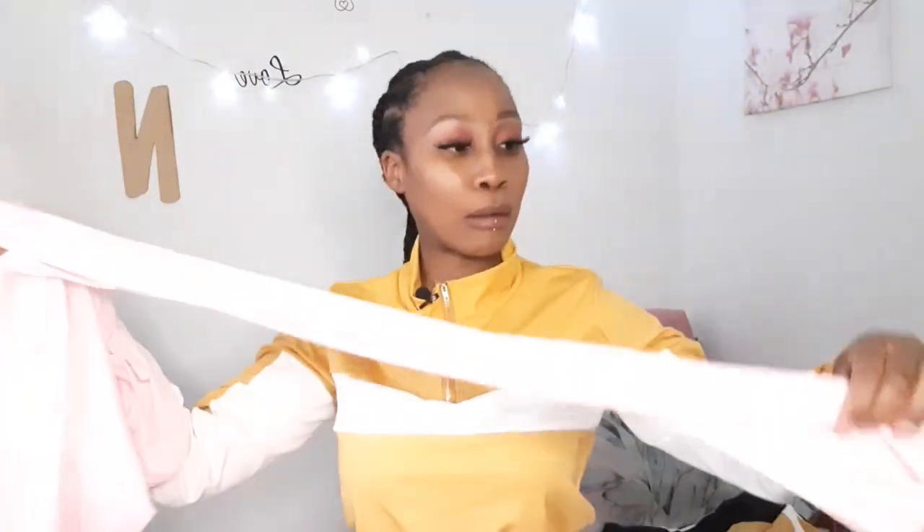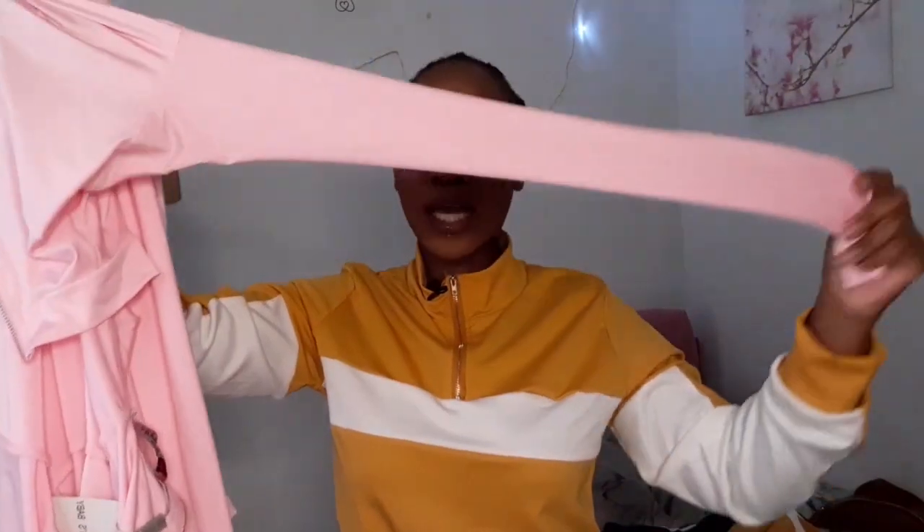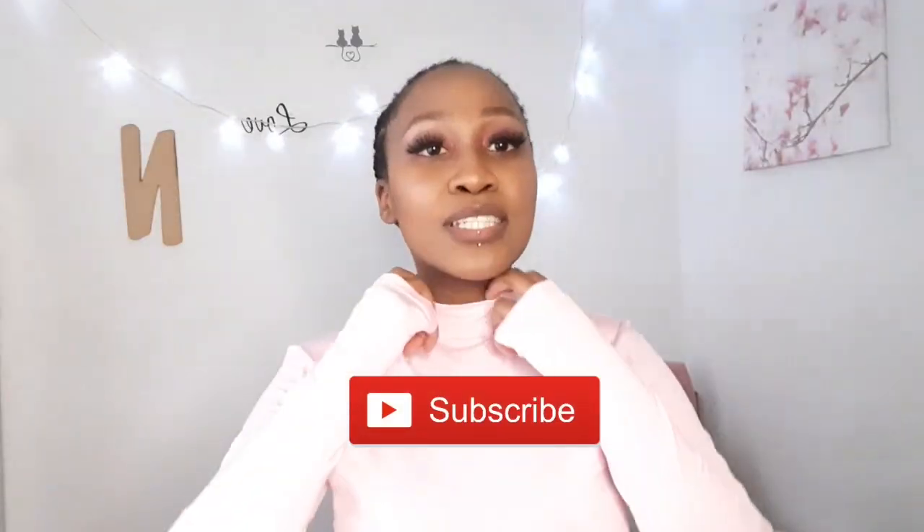The next item is my very favorite — this is a jumpsuit. It covers your whole body from top to bottom. It has long sleeves. I actually wanted a white one but I didn't have my size, so I decided to buy the pink one. This outfit really excites me because it's my favorite. It has these holes right here where you can put your thumb through.